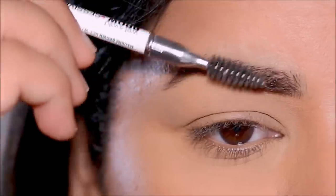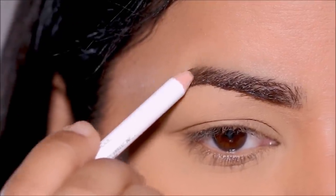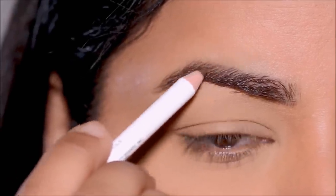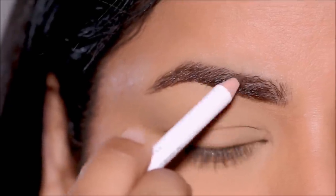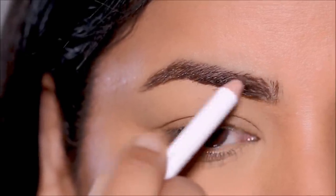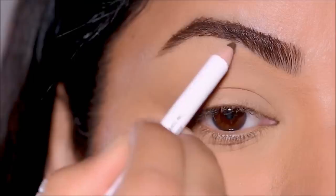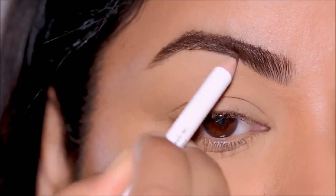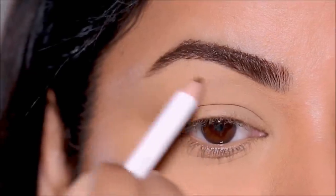For my brows, I'm going to be using the Wet n Wild Brow-zees Zip Pencil in the shade Dark Brown. I've used only drugstore products today. This is just an okay pencil — it's not the most highly pigmented, but if you have thick eyebrows like me and just need a little touch-up, it works fine at just $2.50. One downside is it's not retractable and the tip sometimes falls off when sharpening. However, it does have a non-drying formula, which I like.